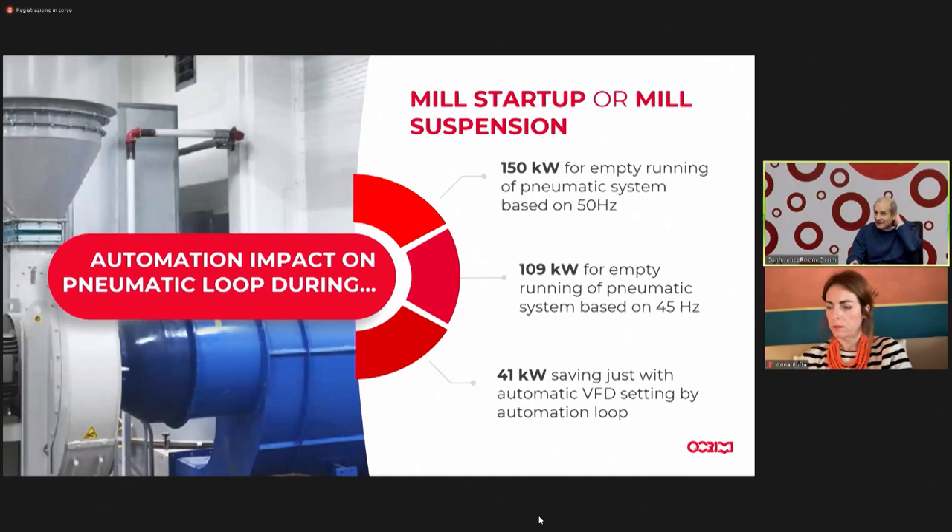The other area where automation can help us save energy is in transitional steps — when starting the plant or during unexpected downtimes. For example, with the pneumatic loop: when it's running empty, it consumes 150 kilowatts. If we intervene on the management of the inverter that controls this and are able to reduce it to 109 or 110 kilowatts, we have a saving of about 41 kilowatts. Multiplied by all the times this occurs, this gives a significant saving in kilowatt-hours and therefore on the energy bill.